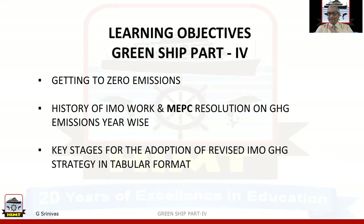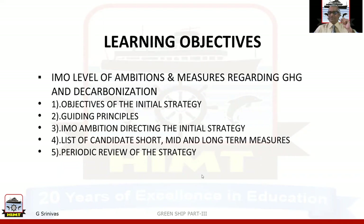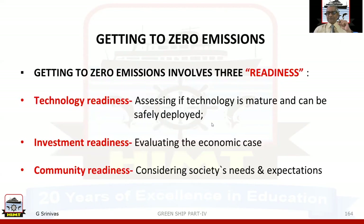In Green Shift Part 4, we'll be discussing: getting to zero emissions; history of IMO work and MEPC resolutions on greenhouse gas emissions year-wise; key stages for the adoption of the revised IMO greenhouse gas strategy in tabular format; and IMO levels of ambition and measures regarding greenhouse gas and decarbonization. In that, we'll be studying the objectives of the initial strategy, the guiding principles, IMO ambition directing the initial strategy, the list of candidate short-, mid-, and long-term measures, the timeline, and periodic review of the strategy.